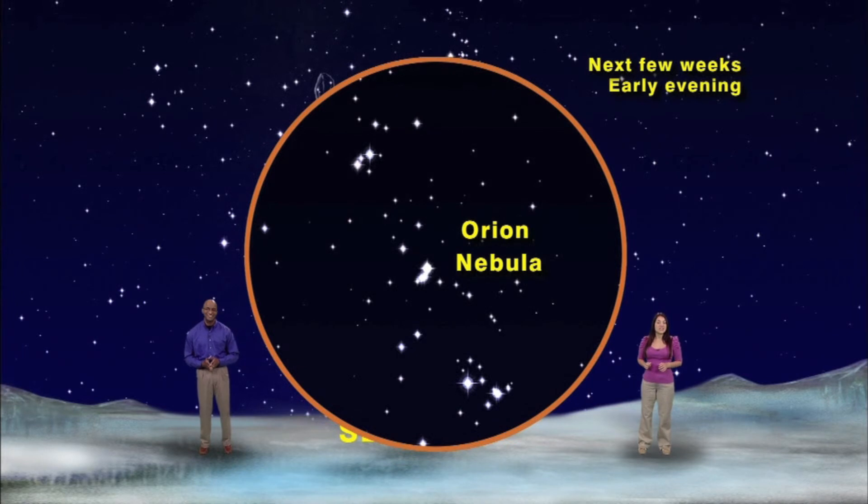A great cosmic cloud where new stars are being born. In fact, this nebula contains enough material to produce over 10,000 stars the size of our sun, and it's 30 light years in diameter, which means it would take 20,000 of our solar systems lined up end to end to reach from one edge of the nebula to the other.